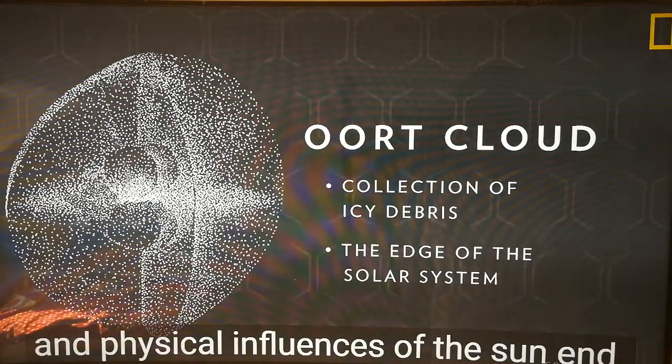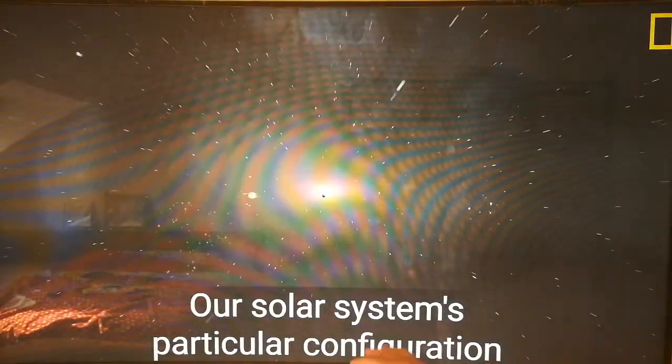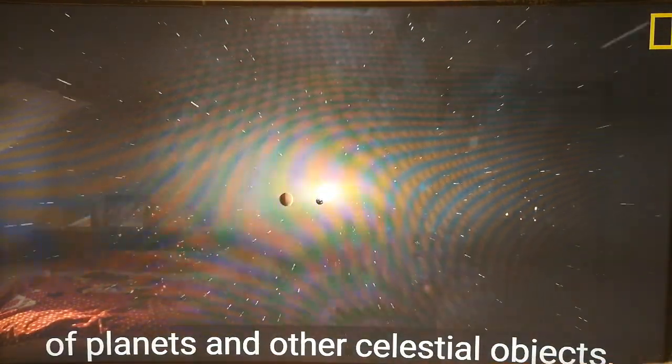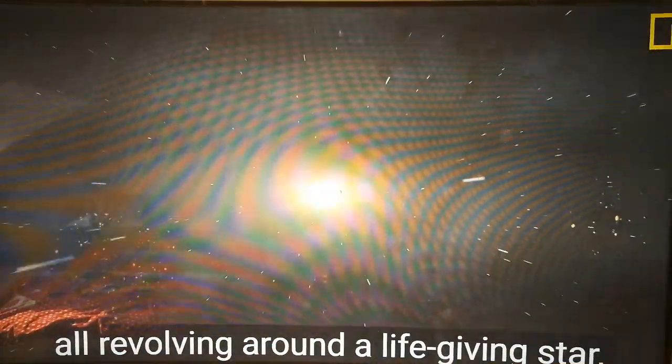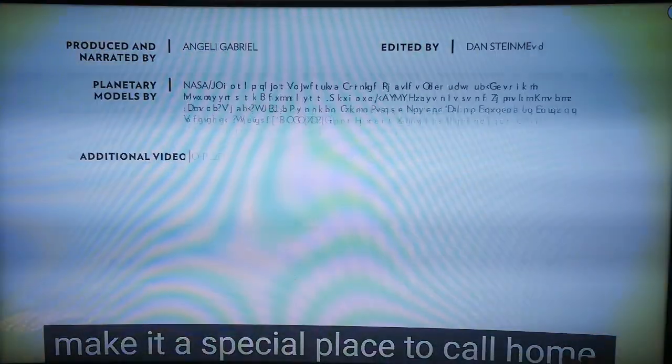The Oort cloud marks where the gravitational and physical influences of the Sun end. Our solar system's particular configuration of planets and other celestial objects, all revolving around the life-giving star, make it a special place to call home.